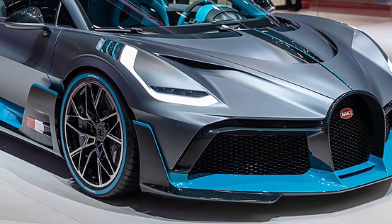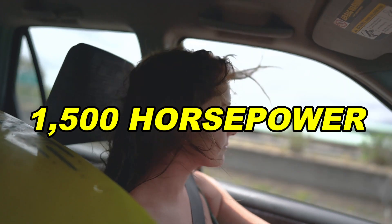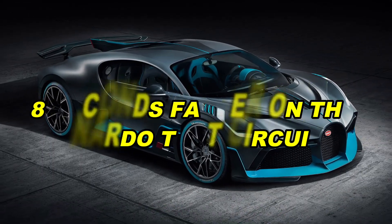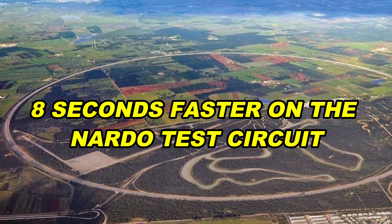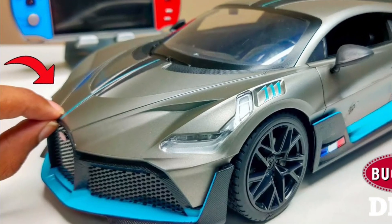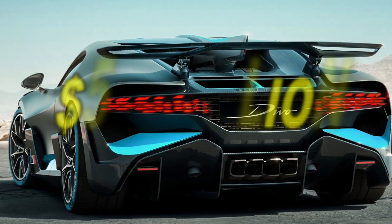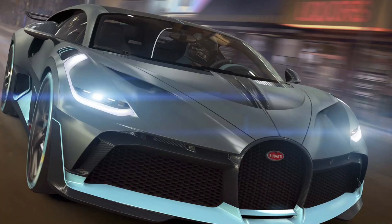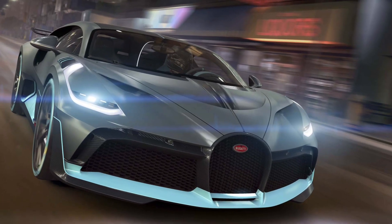While both the Divo and Chiron have the same powerful 1,500 horsepower, the Divo's design makes it 8 seconds faster on the Nardo test circuit. Bugatti will only make 40 Devos, and each one costs $5.8 million. So if you're lucky enough to own one, you'll be part of a very exclusive club.